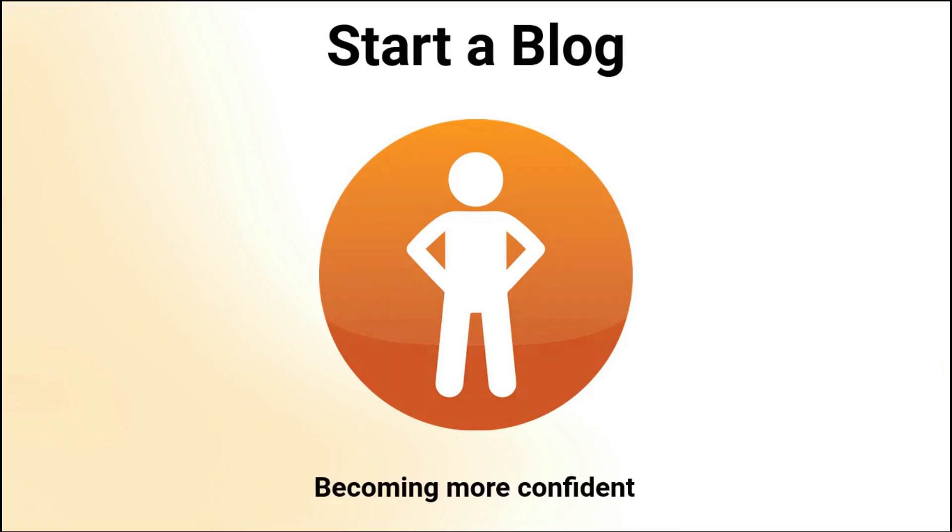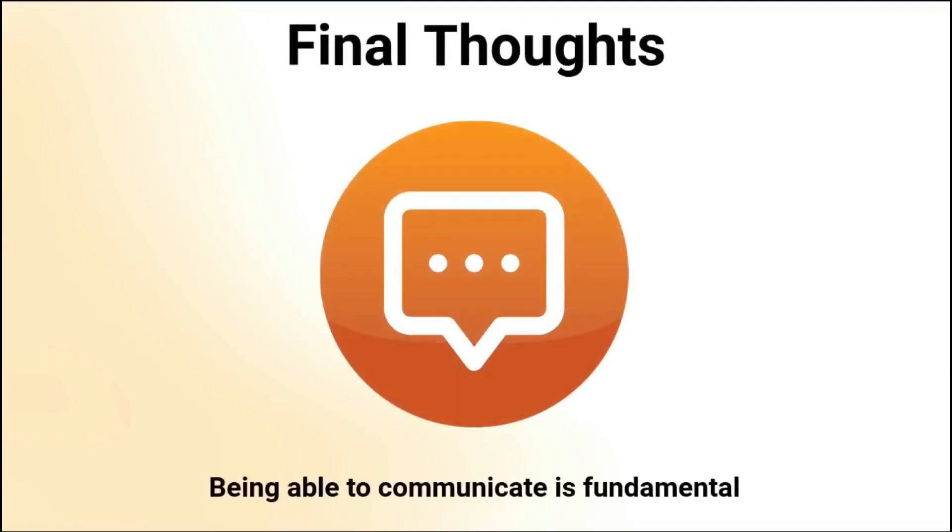So to conclude, as a software developer, being able to communicate in a clear and concise way is fundamental to having a successful career. Software developers rarely work in isolation — there are other parties involved: other developers, stakeholders, users, and many others. Technical skills development is often given priority, but improving communication skills is also very important. In this video, you learned about different approaches you can use to improve your communication skills as a software developer. I'm interested to hear what other approaches you are using — let me know in the comments, and thanks for watching!